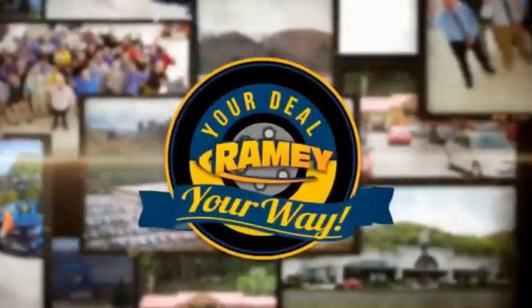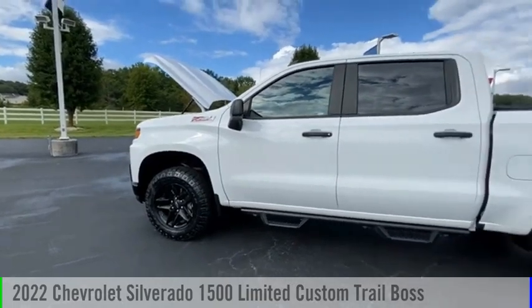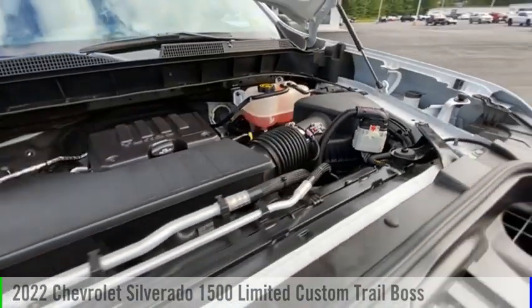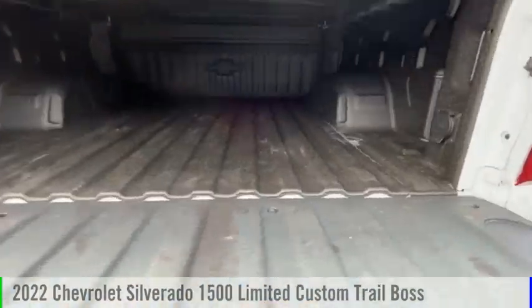Ramey, it's your deal, your way. You'll love this vehicle. It's a vehicle you'll want to take home. Call today and get in touch with the dealer directly and be the first person to open the vehicle's door today.